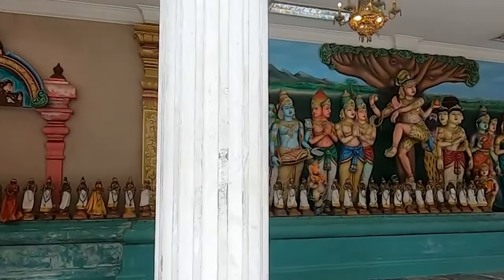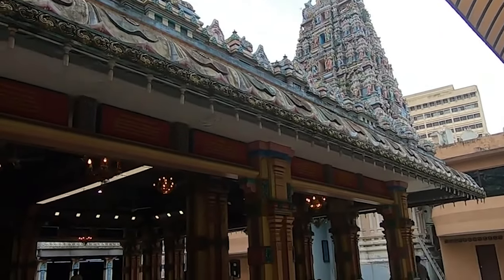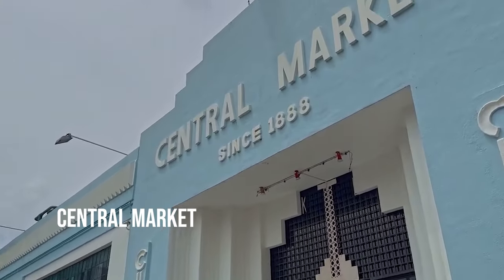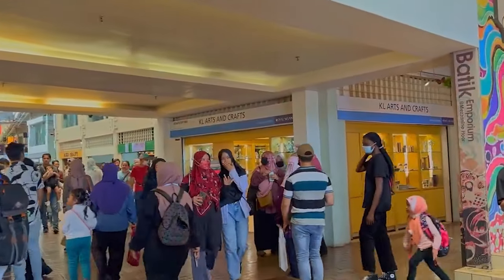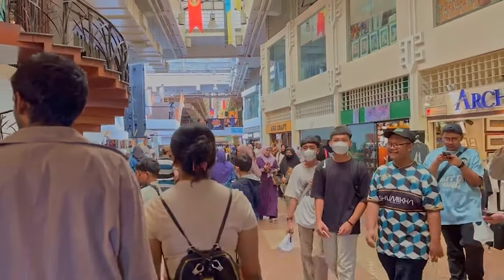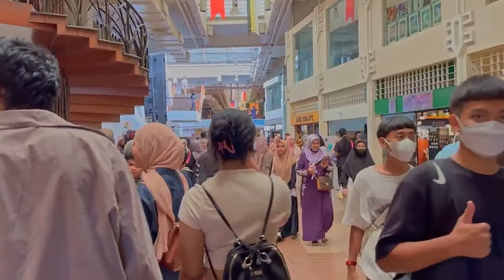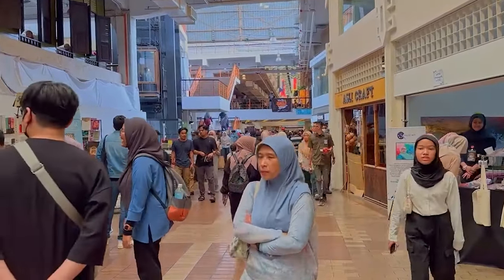It's a captivating spot to witness the vibrant Hindu processions during Diwali and Thaipusam. Don't forget to buy your souvenirs at Central Market. This iconic destination is a paradise for art enthusiasts and souvenir hunters. Discover a wide range of arts, crafts, and cultural items that reflect Malaysia's rich heritage — the perfect place to find unique mementos and immerse yourself in the local art scene.